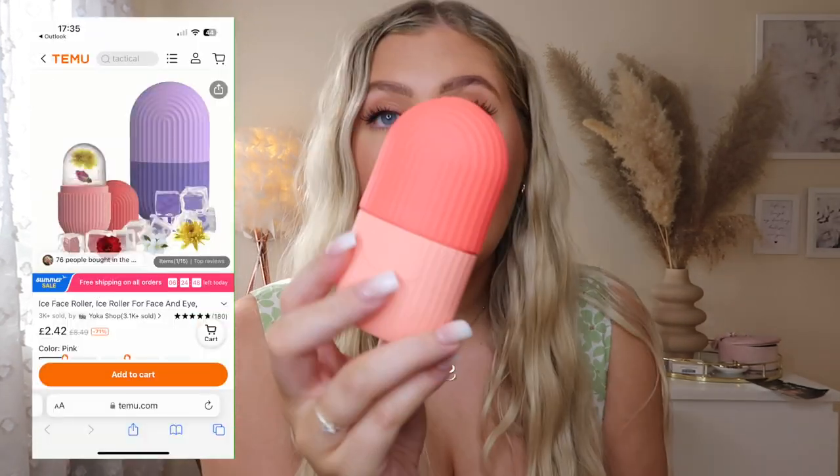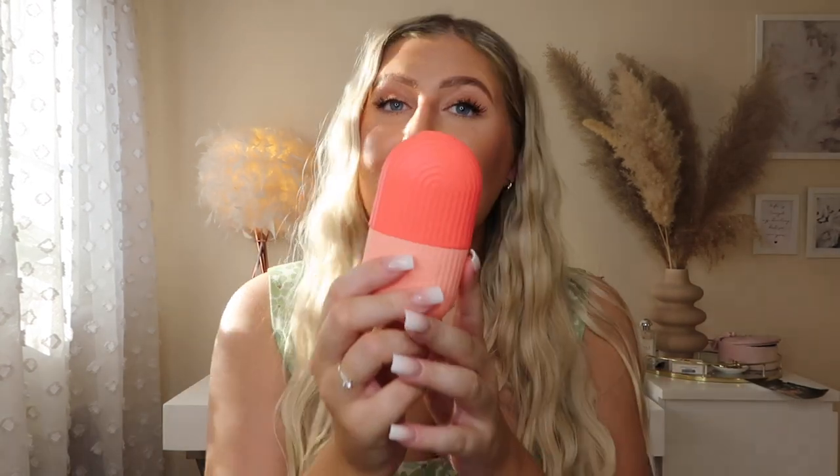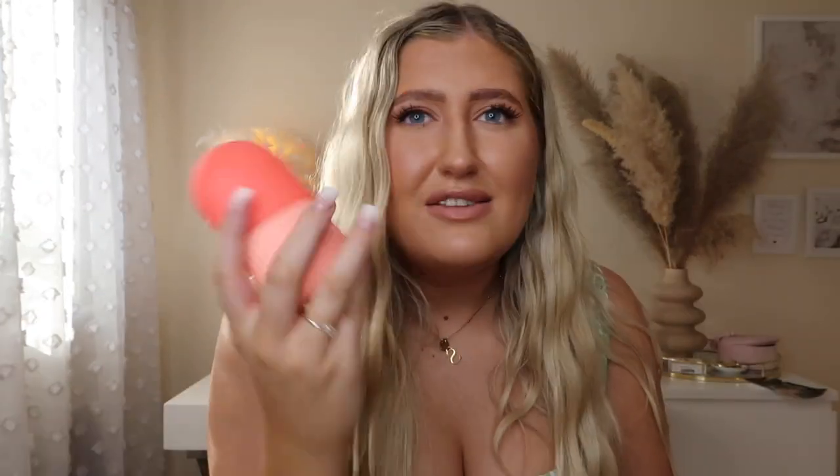I also picked up an ice roller. My face is quite puffy when I wake up so I wanted something to de-puff it. This one has a little latch at the top — you fill it with water, pop it in the freezer, and it turns to ice. When you take the lid off the surface is curved so you can roll it across your face. It's made of silicone — simple but very handy.